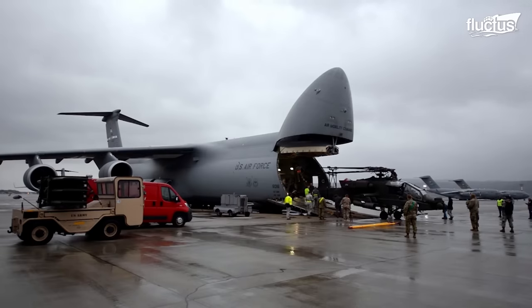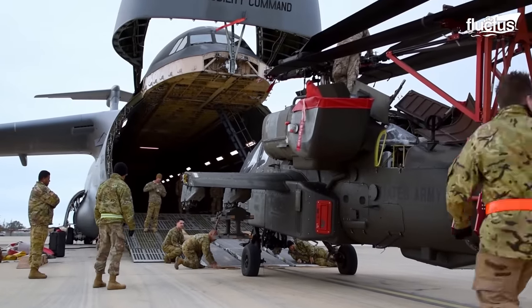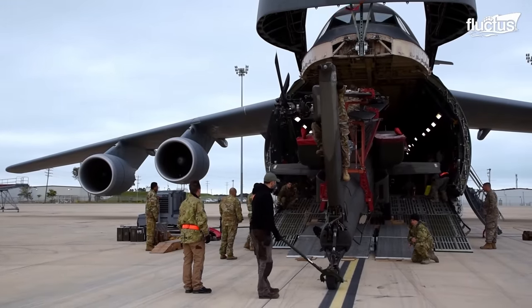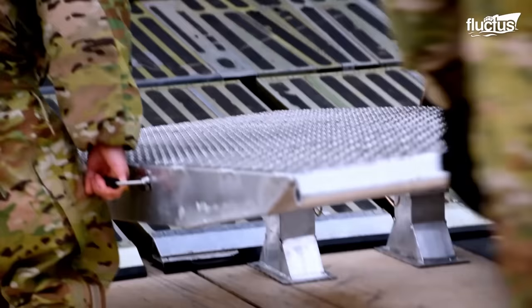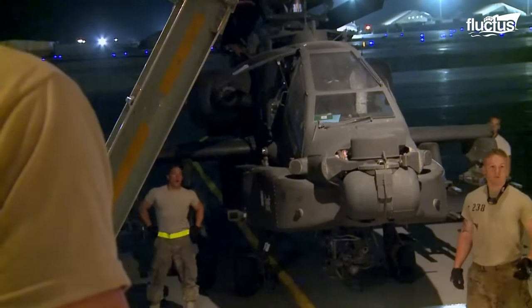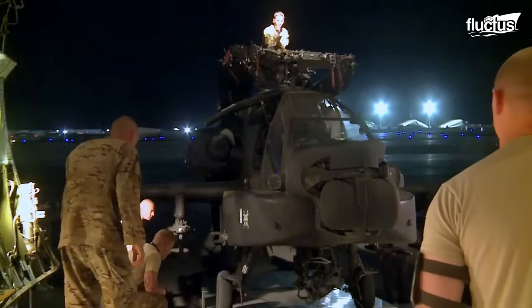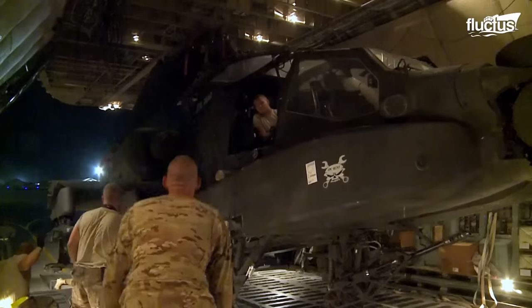The United States Air Force uses C-5 aircraft to transport helicopters to different locations. Initially, the crew sets up a ramp and loads the AH-64 onto the aircraft. The helicopter is then moved to a location where it utilizes minimum space in the C-5 cargo compartment.